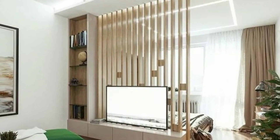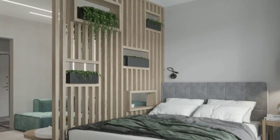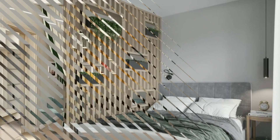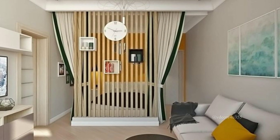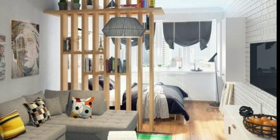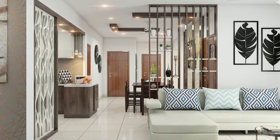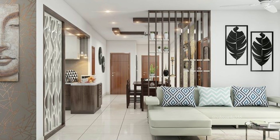There are various types of room dividers to choose from. Some are foldable while others are fixed. Let's talk about the most common ones. Folding screen dividers are portable and can be folded up when not in use. You can easily move them around your room to change the layout.